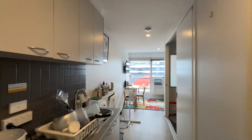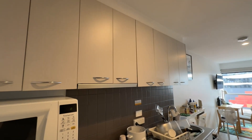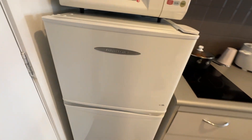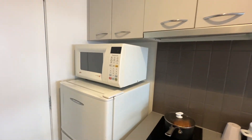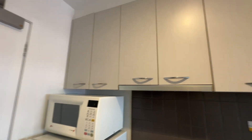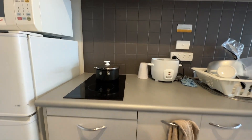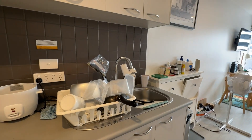When we come in, straight away we can see on the left here is the kitchen area. You can see the fridge over here — it's a big fridge — and microwave and all the cupboard space, electric cooktop, more cupboard space down there, and the sink is over here.